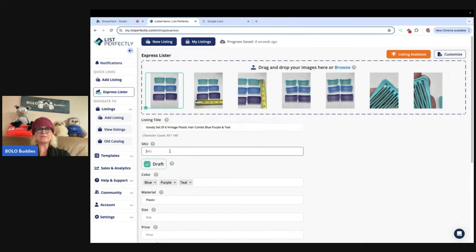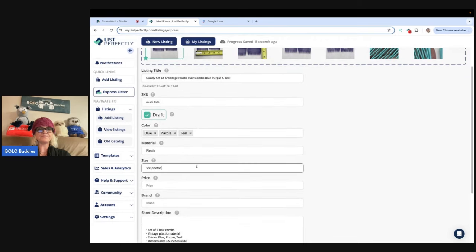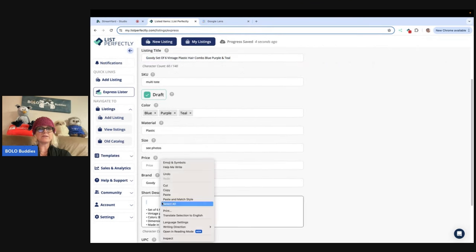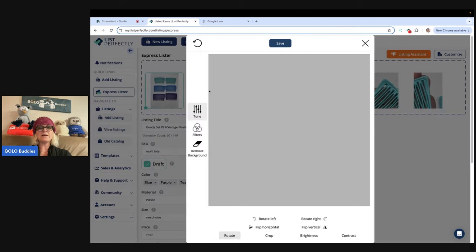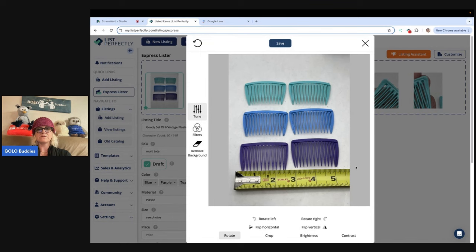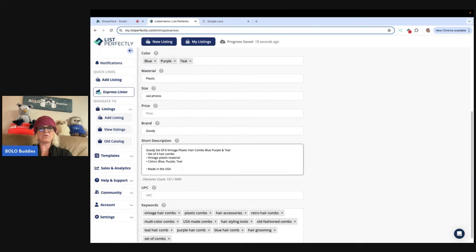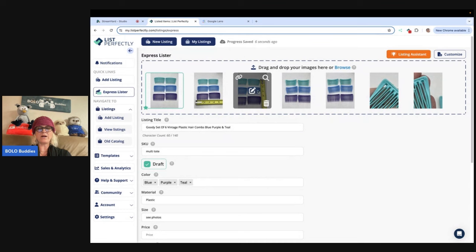My SKU — I'm putting these in the multi-tote for storage. Size I'm going to put 'see photos.' I need to do a little research on pricing, but I can fill in 'Goody' as the brand here. I have to copy and paste my title — it's just one of those things I have to do. It says three and a half inches wide — I probably goofed it up again because I went across two items. I'm going to say you're probably going to have to take out the dimensions, especially if you're not being precise with your tape measure. I should only be measuring one item at a time — that's something I'll have to test in the future.